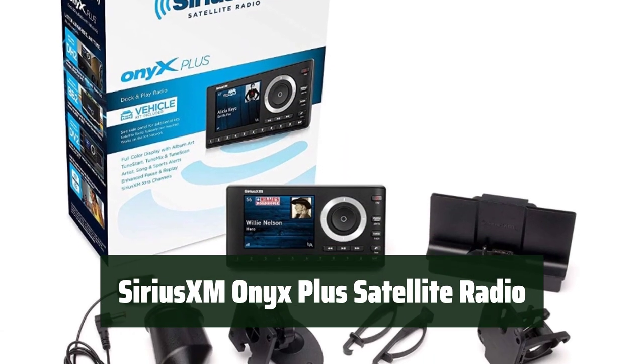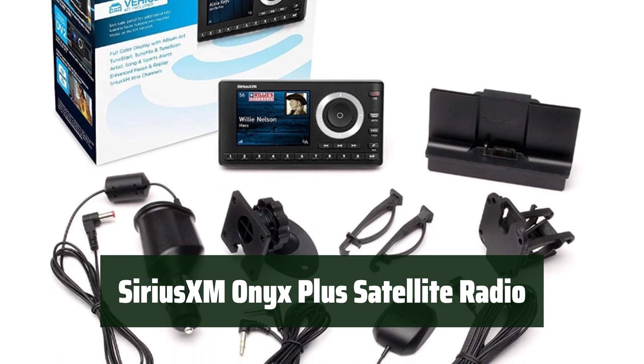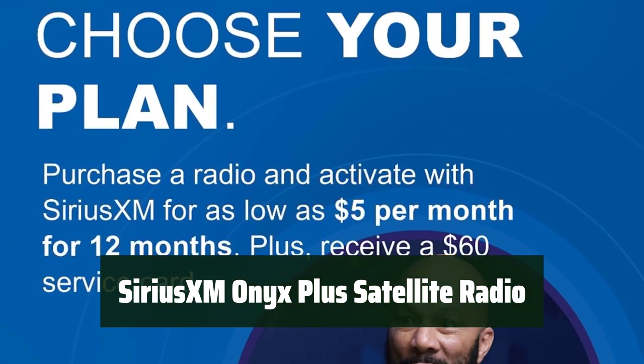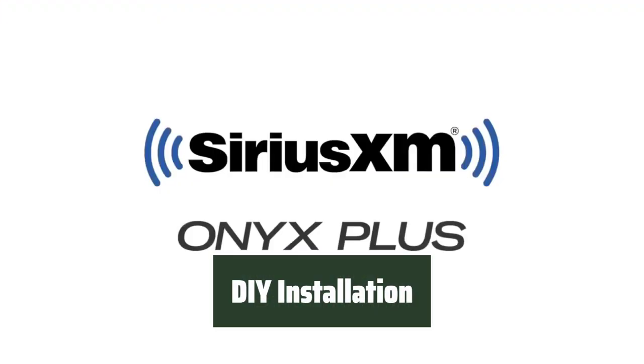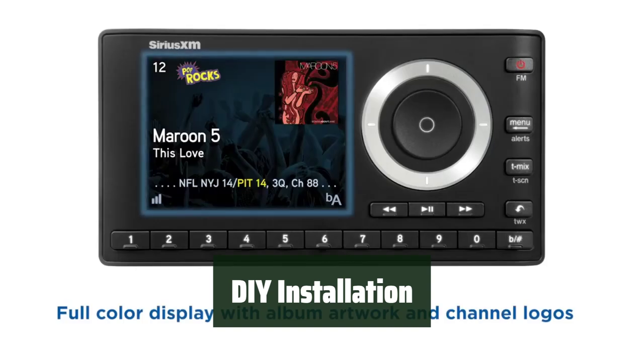Number 5. With just one subscription, you can enjoy Sirius XM in your car, at home, and on the go. It's easy to install in your existing car stereo, and the full-color display shows program and channel information, album art, and channel logos. Easily play Sirius XM through your existing car stereo with the easy DIY installation.